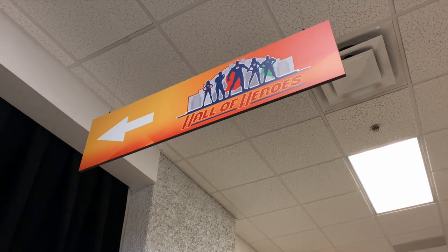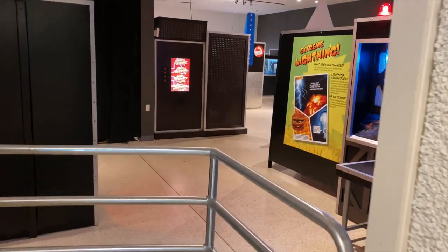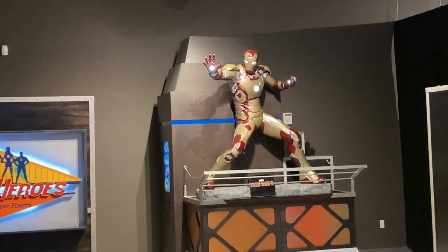Starting off, they have a hall called the Hall of Heroes and I can see Superman on there, so I'm kind of curious. Let's check this out. Oh, that's cool — that's really cool!